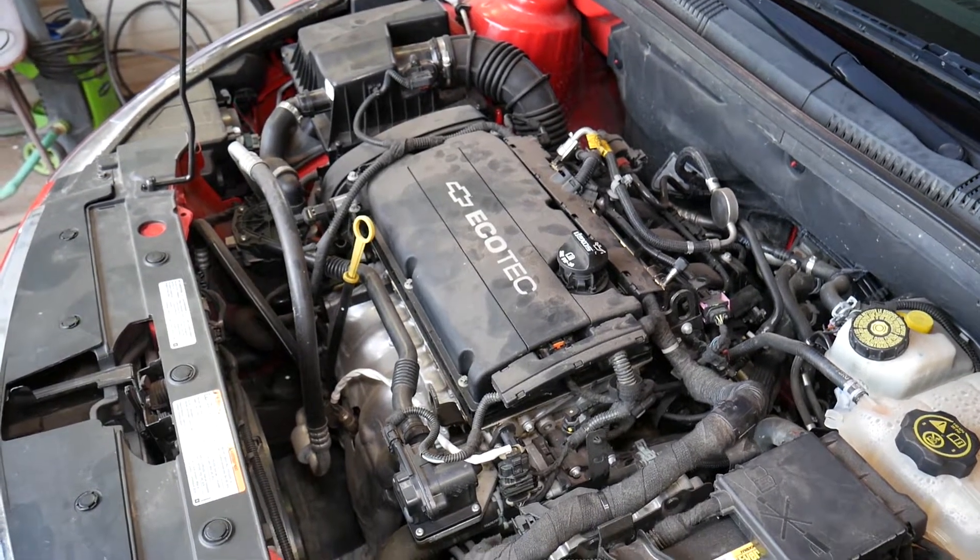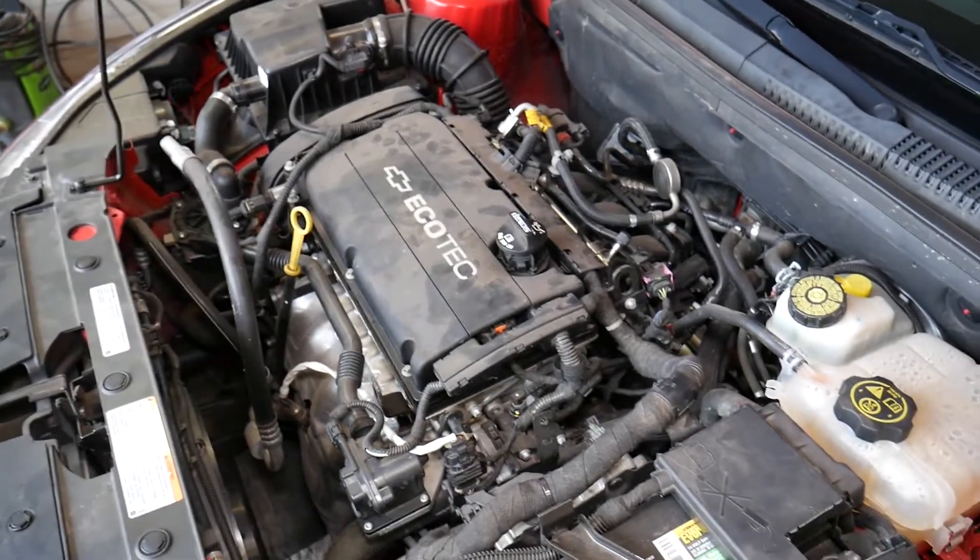What causes that? Even though you replaced the thermostat, you still get the code. That could indicate you have a problem somewhere else.